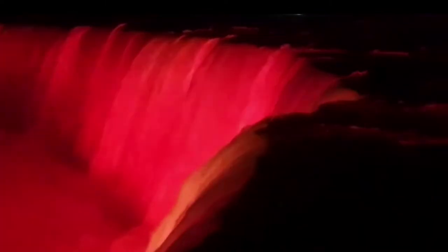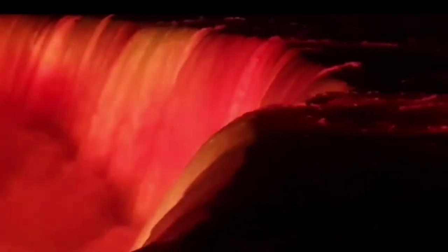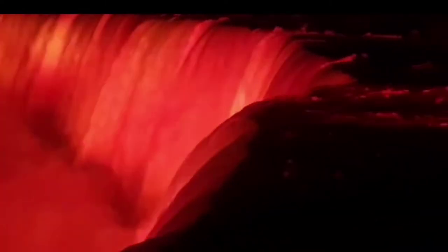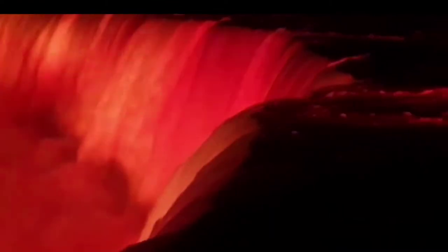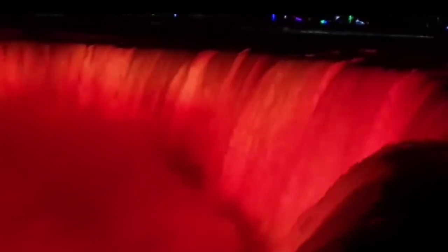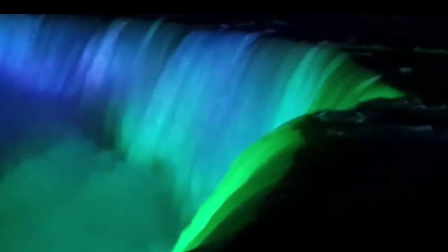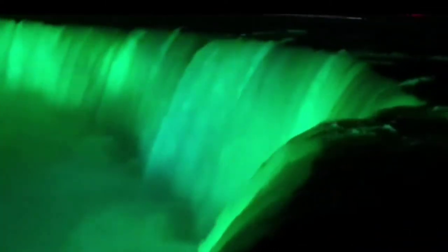Be wowed by the illuminations. If you think the falls put on a show by day, wait until you see Niagara Falls at night. Niagara Falls' nightly illuminations transform the water wonder into a kaleidoscopic cascade of color, 365 nights a year. From the Horseshoe Falls in frozen ice white to the American Falls in red, white and blue, your perfect social media shot awaits. Enjoy the Niagara Falls night lights until 2 a.m. in the summer.